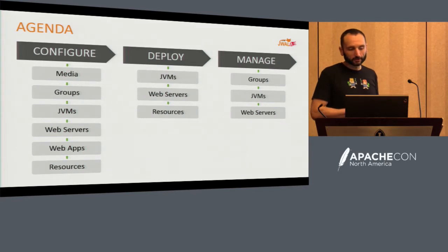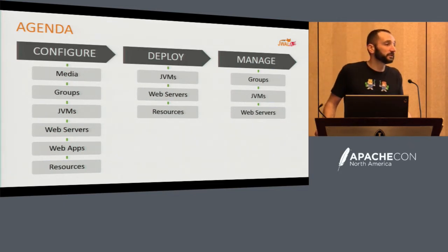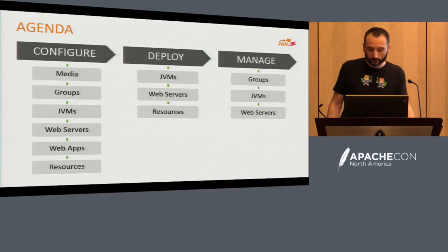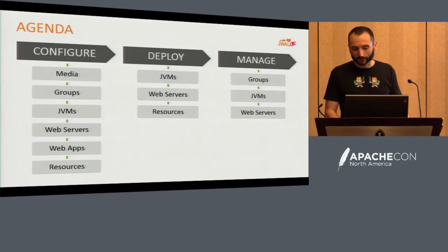Going on the rest of our agenda, we're going to go through how you configure, deploy, and manage using Joala. We're going to go at a really high level. If you have questions, please ask. I'm going to gloss over a lot of this stuff because it's not until you really get in front of it and start playing with it that you get more questions out of that.